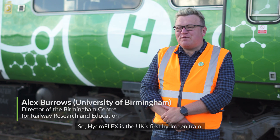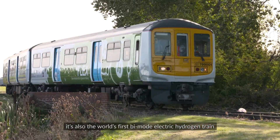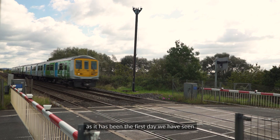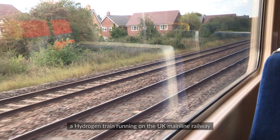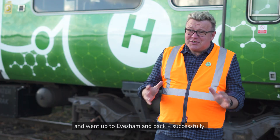Hydroflex is the UK's first hydrogen train and also the world's first bimode electric hydrogen train. Today has been a historic day because it's been the first day we have seen a hydrogen train running on the UK mainline railway, as we left here at Longmaster and went up to Evesham and back successfully.